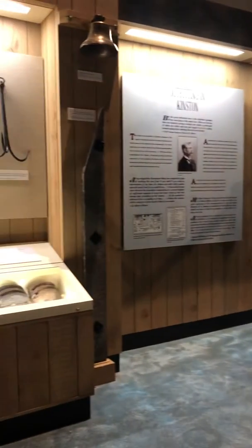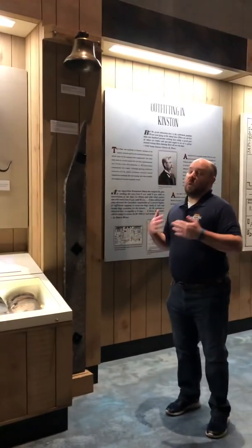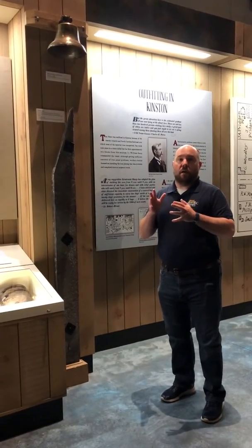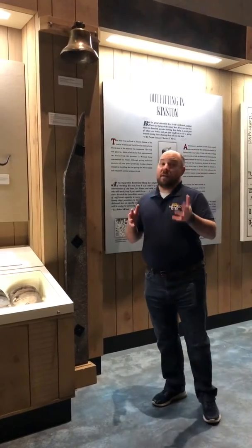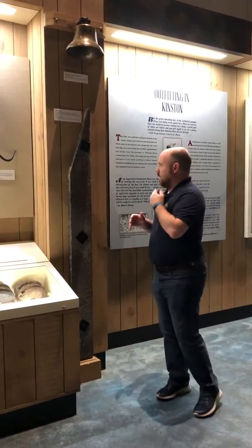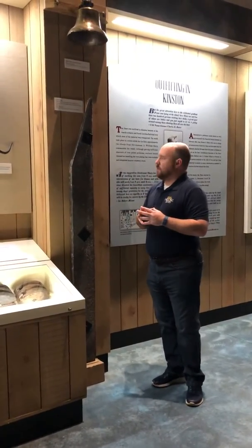We were able to recover a number of those artifacts off the ship. We were very fortunate in that there were over 12,000 objects recovered off the CSS Neuse. It is the most intact Confederate wreck in existence. In fact, it's the only commissioned Confederate ironclad above water today that's on display.